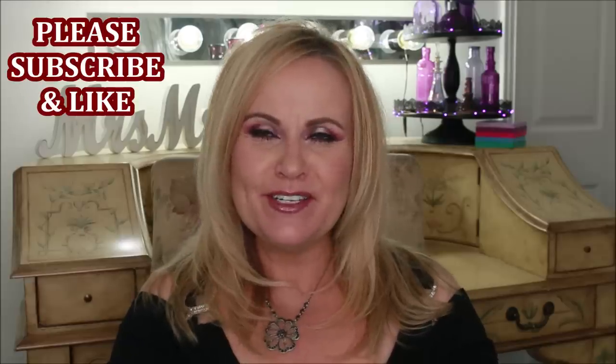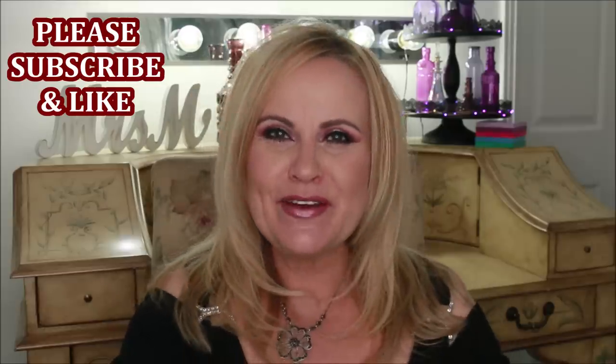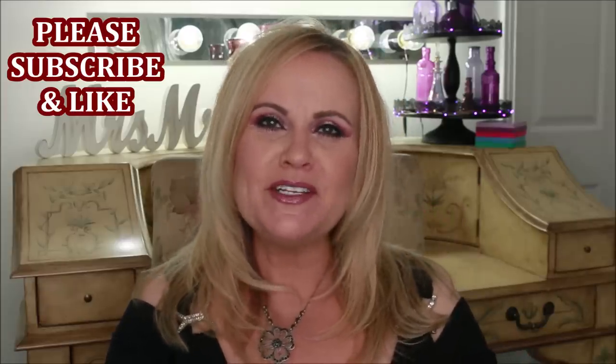Hi YouTube family, welcome back to today's video! We are going to be talking about some October favorites. If you're new to my channel, thank you so much for joining us today. Please consider subscribing, don't forget to hit the little bell icon so you can be notified of future videos, and please give me a thumbs up because that really does help my video get out there into YouTube land.